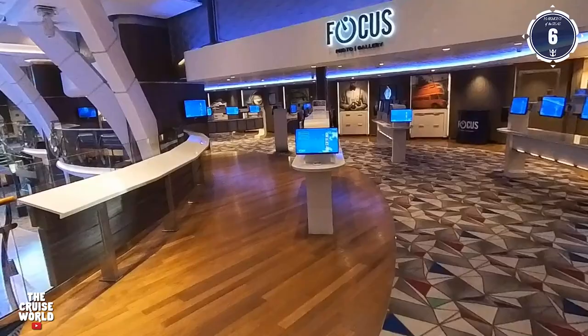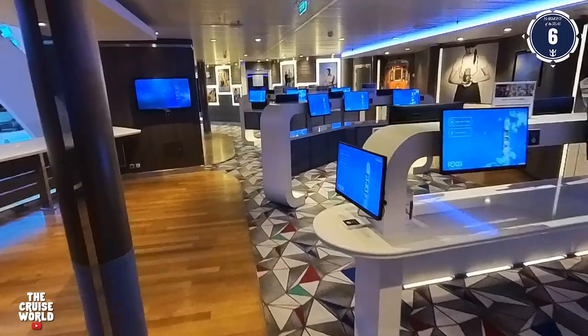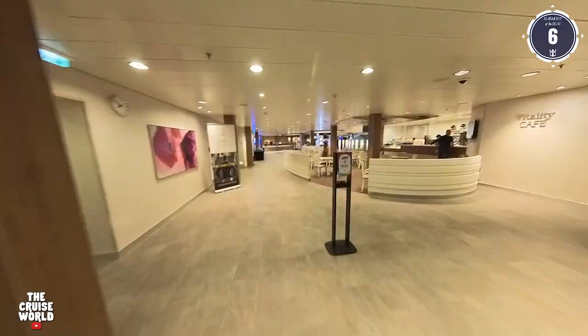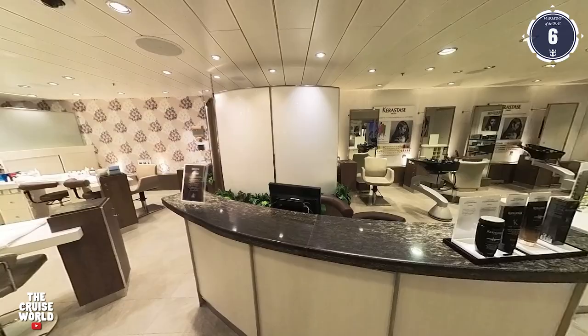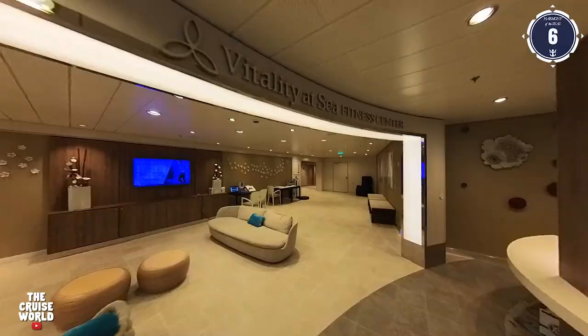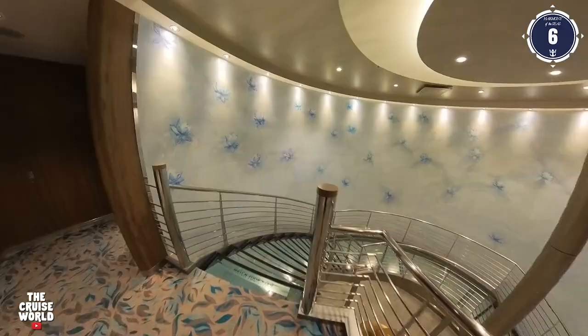Back on the starboard side is the Focus Photo Gallery, with a ton of monitors where you can check out all the photos that the Royal Caribbean pros have been taking of your vacation. This is also home to the Picture This photo studio. Now we'll jump up to Deck 6 forward to the Vitality at Sea Spa and Fitness area. As we enter, there's the Vitality Cafe on our right, and to the left is the salon and barber shop. Moving forward towards the front of the ship is the state-of-the-art fitness center that offers the latest cardiovascular and weight training machines, as well as fitness classes and personal training.